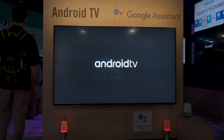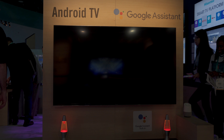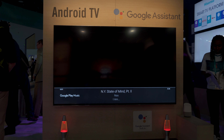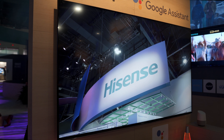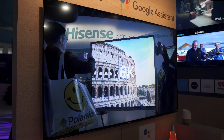The big deal is that these two will come with Android TV built in, so full support for Google Assistant, which I got to try out here. You can control your entire smart home with your TV. I played some music with voice commands and even shamelessly played some of my own videos at their booth — I hope they didn't mind.